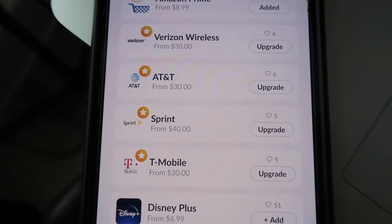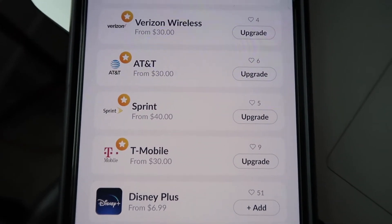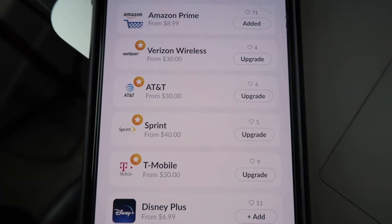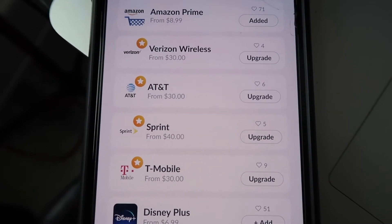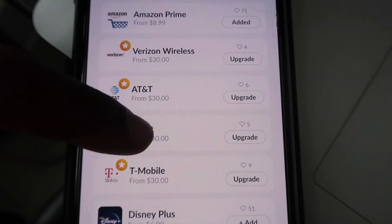These are new types of credit companies called FinTech companies. You can look up FinTech banking for a better understanding — there are YouTube videos about it. Basically, they go off your income and your banking activity rather than your history of credit payments. They just go off your banking activity.